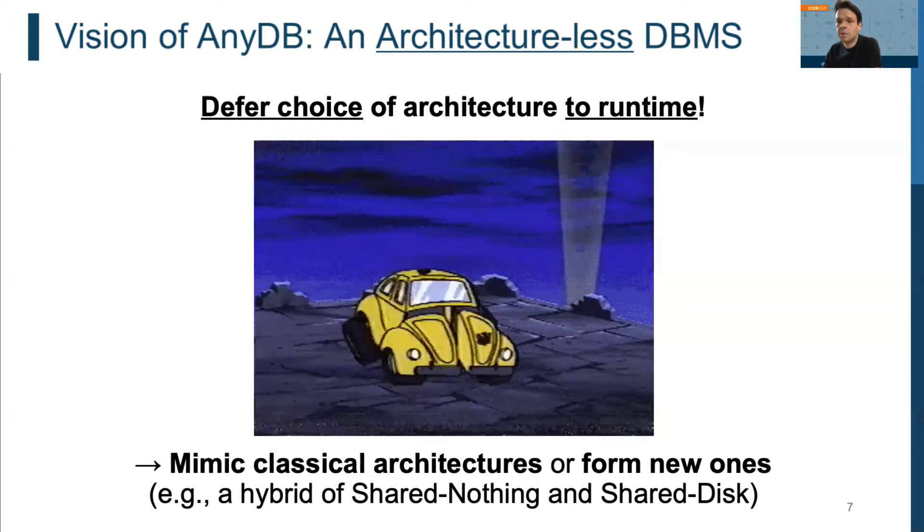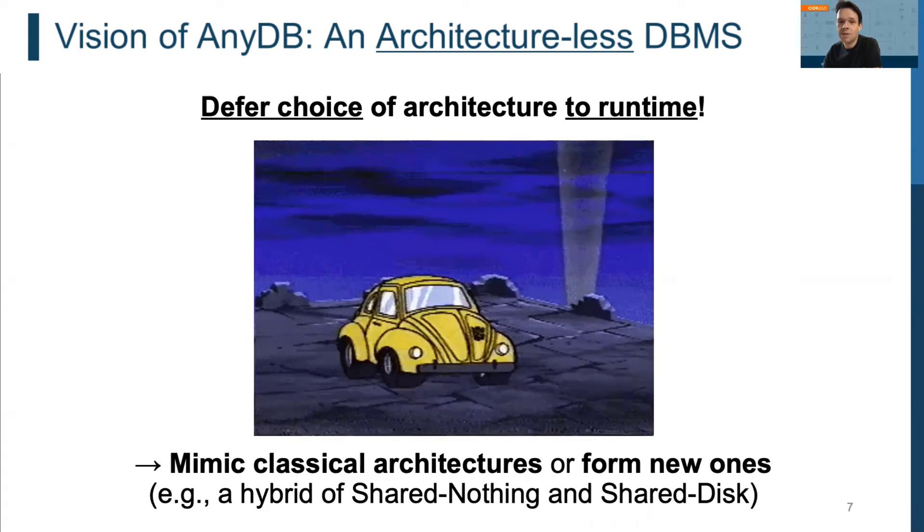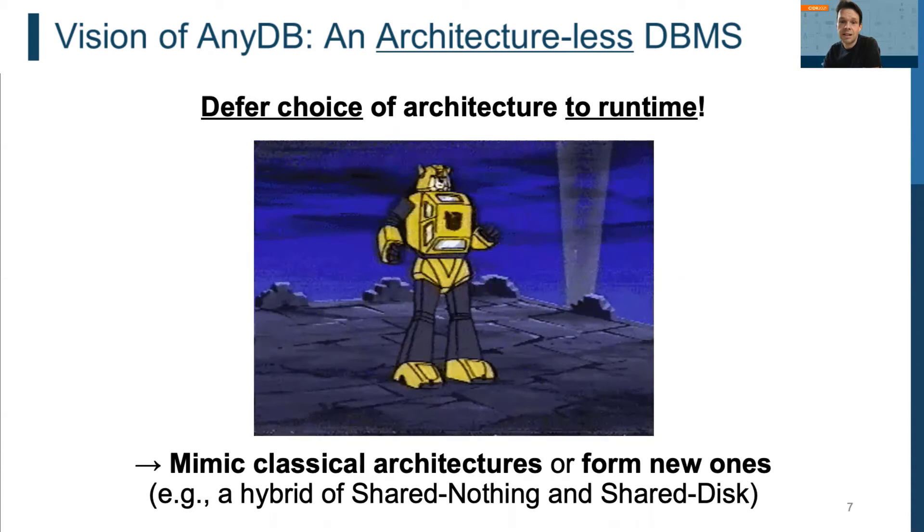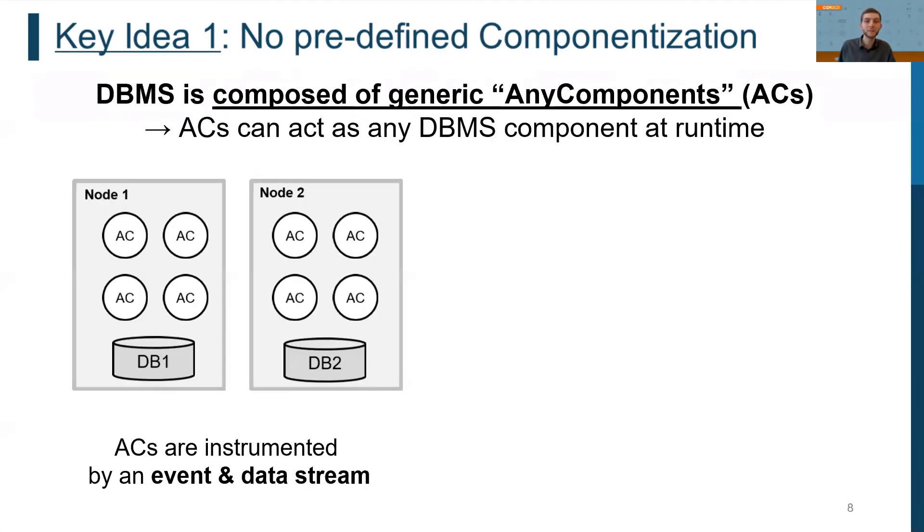Timo will now discuss the main ideas on how adaptability of the architecture at runtime works and report on initial results of building such a system. The main idea of our approach is that in an architectural DBMS, each database node is composed of a set of generic components called AnyComponents, or ACs for short.